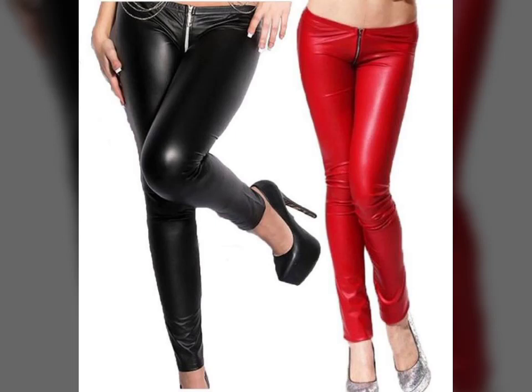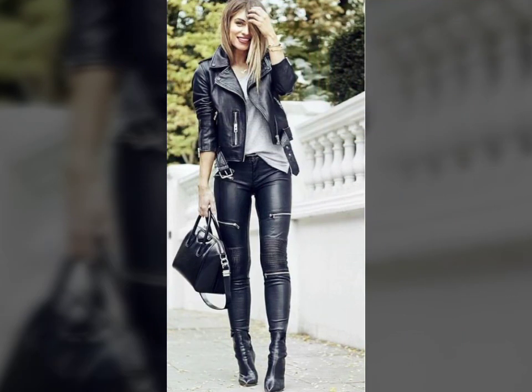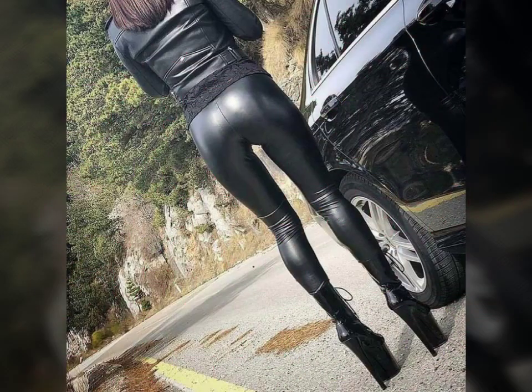Hello friends, welcome to my YouTube channel Fashion Lovers. I hope you will be fine and doing well. Today I'm going to share with you beautiful and stylish little lady fashion design ideas. These are very beautiful, stylish, and trendy.